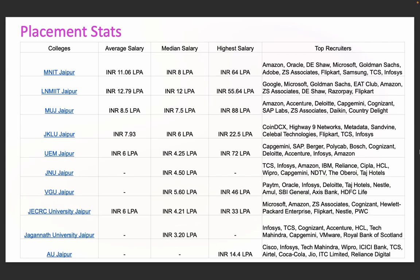MUJ offers an average of 8.5 lakhs per annum with a median of 7.5 lakhs. JKLU averages 7.93 lakhs with a median of 6 lakhs. UEM averages 7 lakhs with a median of 4.25 lakhs. VGU, JECRC, and JNU maintain decent medians between 3.2 to 5.6 lakhs per annum. Top recruiters include tech giants like Amazon, Microsoft, Google, and Flipkart; consulting firms like Deloitte and Goldman Sachs; IT firms like TCS, Infosys, Cognizant, SAP Labs, and HCL; and startups like Razorpay, Country Delight, and Daikin.